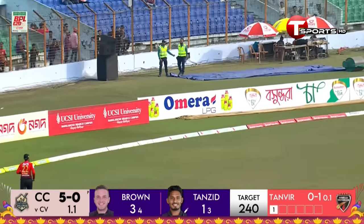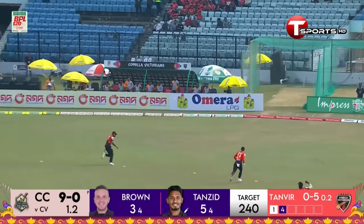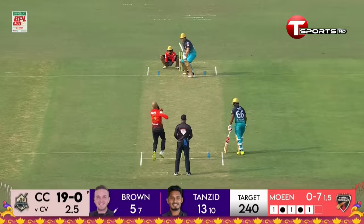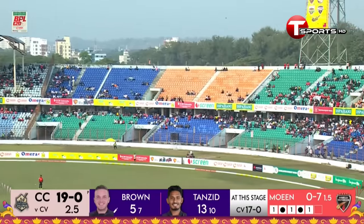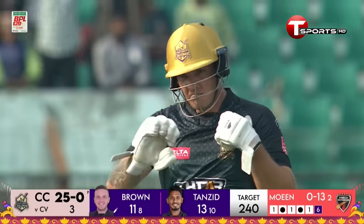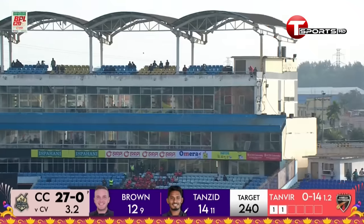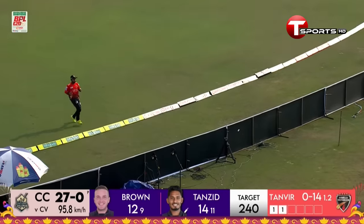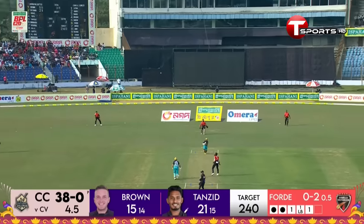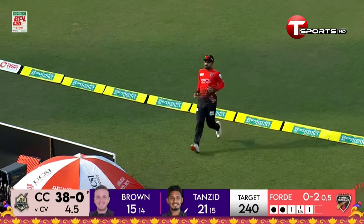Chattogram's reply begins — good delivery, a little too short. Outside edge, just going over the infielder and it goes to the boundary. Chattogram need big shots — Ambrose clearly accepts the challenge and hits it out of the ground. A very good hit — you don't need to go down the wicket if you can play shots like that. They need to take some chances and he gets away with it.